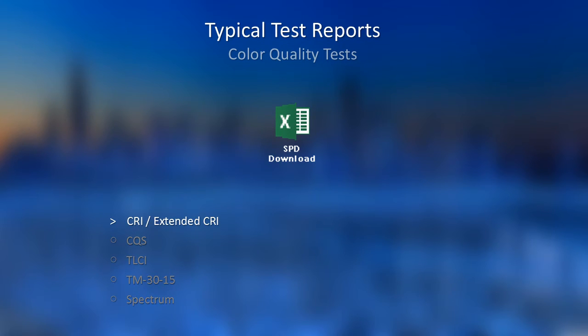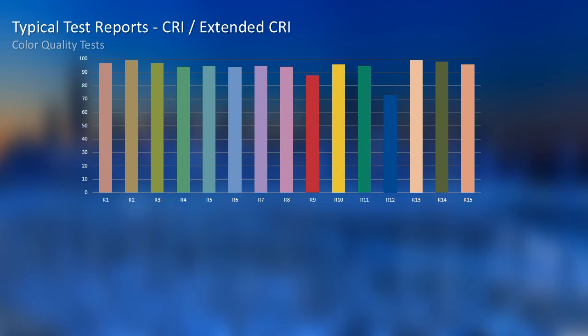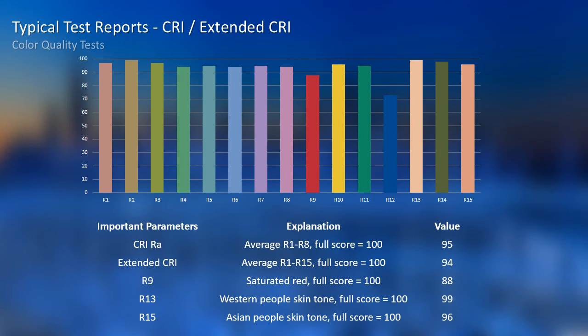Starting with CRI, we have achieved a stable value of RA 95, which covers R1 to R8. The result for Extended CRI is 94. For values important in cinematography, we have achieved 88, 99, and 96 for R9, R13, and R15 respectively.